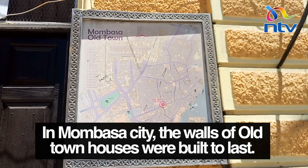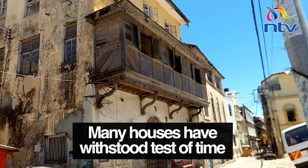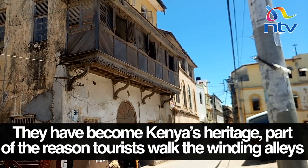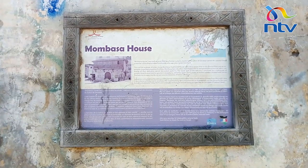In Mombasa City, the walls of all townhouses were built to last. Many houses have withstood the test of time, becoming Kenya's heritage and part of the reason tourists walk the winding alleys. All buildings have worn neatly carved doors, and souvenir shops are full of treasures sold by locals who tell historic tales.